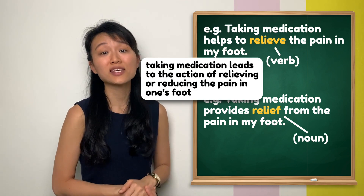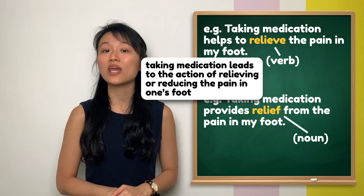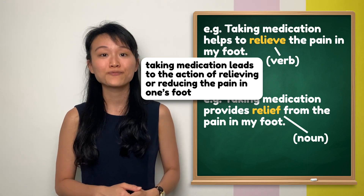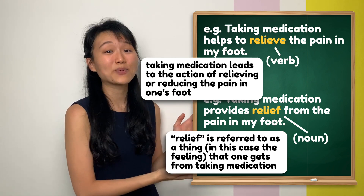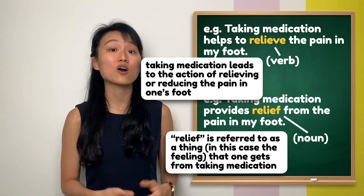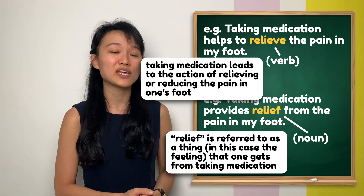In the first example, you can see how taking medication leads to the action of relieving or reducing the pain in my foot. In the second example, 'relief' is referred to as a thing — in this case, the feeling of happiness that I get from taking medication.